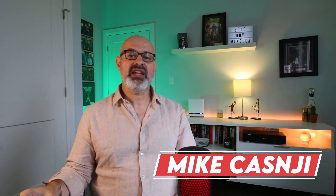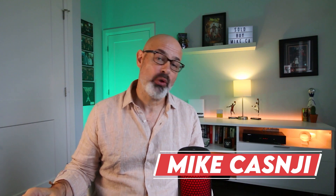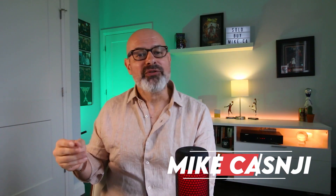Welcome back to my YouTube channel Sold by Mike, where I make content about life in Norfolk County with a focal point on real estate. Have you ever dreamed of owning a heritage property? Then you are really going to enjoy today's video. We have a very special tour of a heritage home located in Vittoria, Ontario. If this sounds good to you, sit tight and let's jump in.